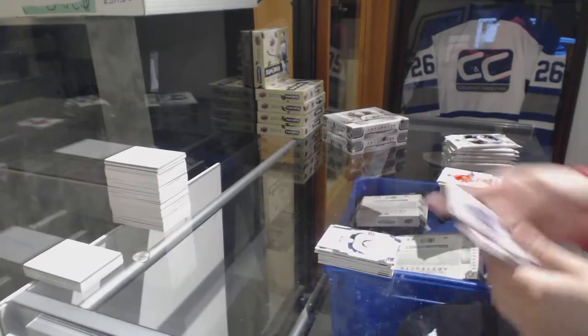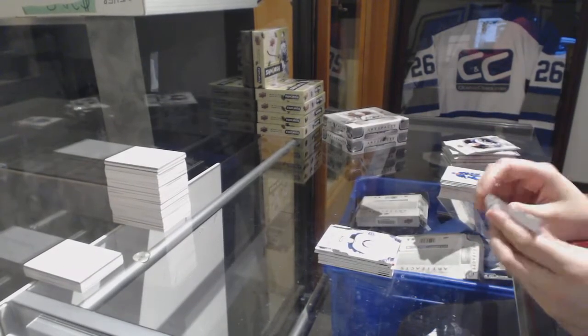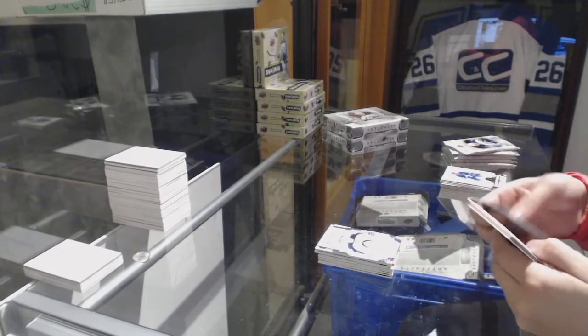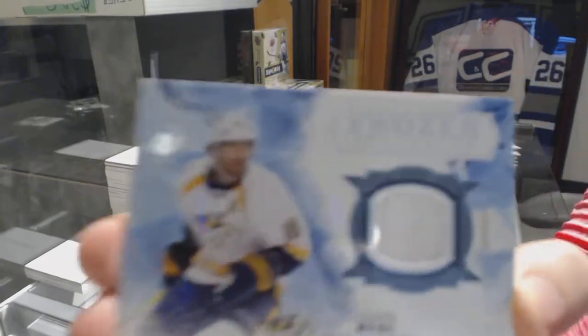Rookie numbered to 999 for the Winnipeg Jets, Jack Roslovic. A Frozen Artifacts jersey for the Nashville Predators, James Neal.